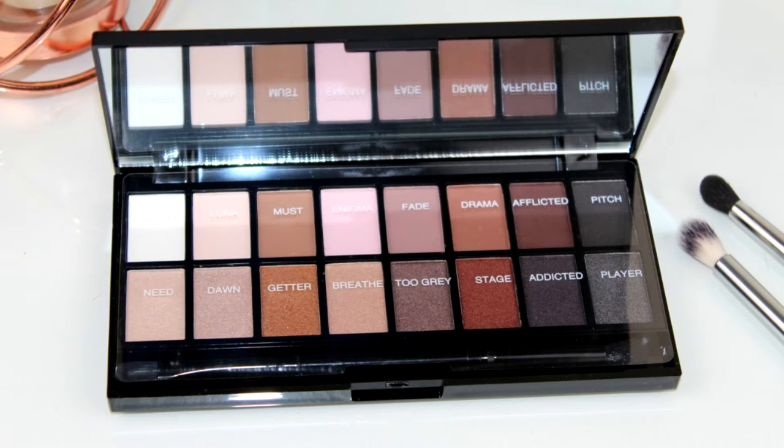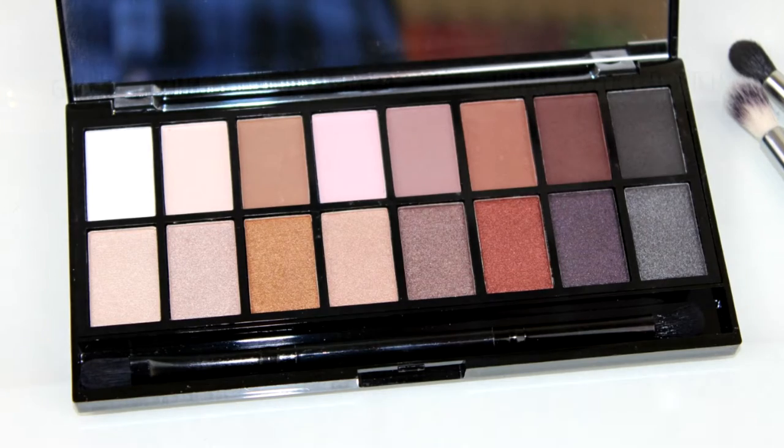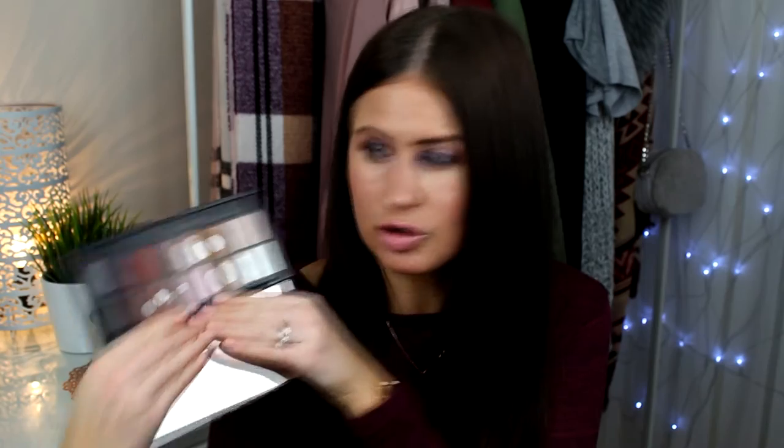Staying along the theme of palettes, I have another really fantastic dupe for you — another eyeshadow palette from Makeup Revolution. This is their Iconic Pro One palette, which is identical to the LORAC Pro palette one. It has exactly the same shades, with a row of matte and a row of shimmer, and this is only £6. I've spoken about Makeup Revolution before — I think they do fantastic affordable products that are really high quality, and the pigmentation in this is beautiful. I've used it quite a lot and I love all the colors, they're so wearable.